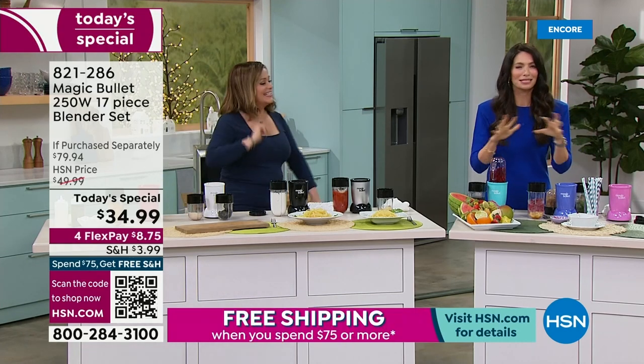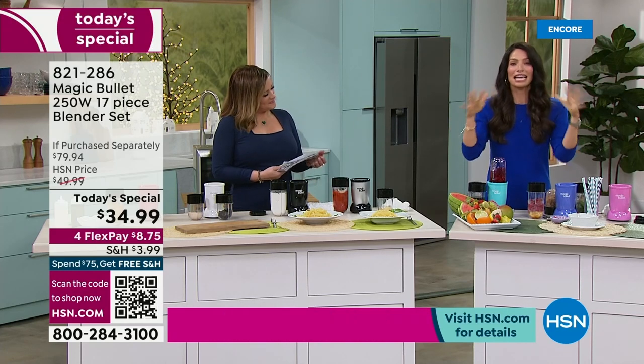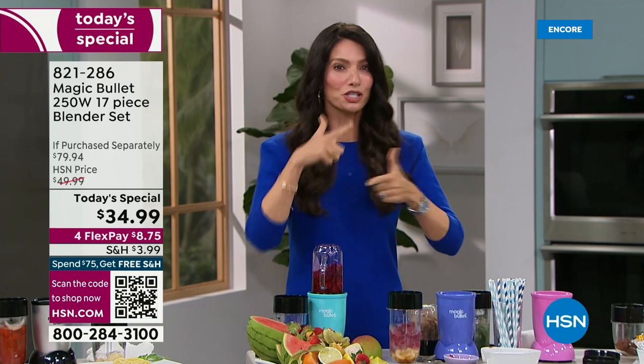We are so excited about this — the Magic Bullet, the OG, where it started. I'm going to take you through your entire day. You're going to be able to do your breakfast, lunch, smoothies, snacks. You're going to even be able to indulge. Let's show you where the magic is.